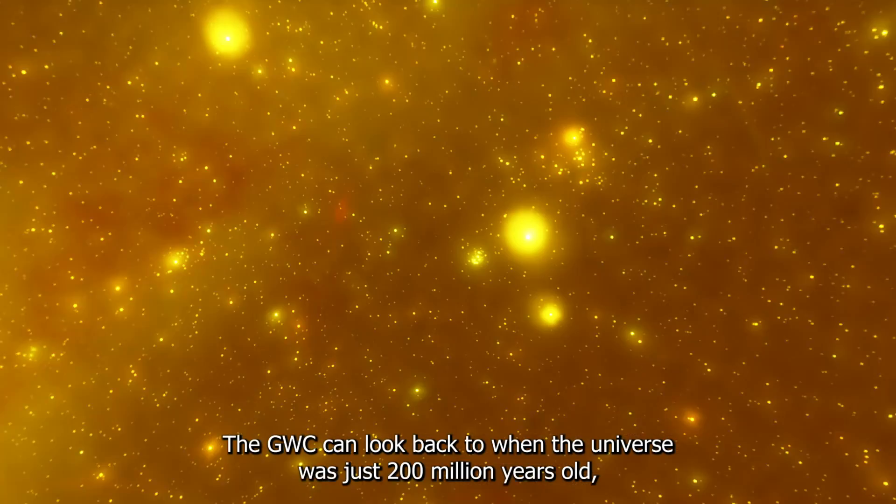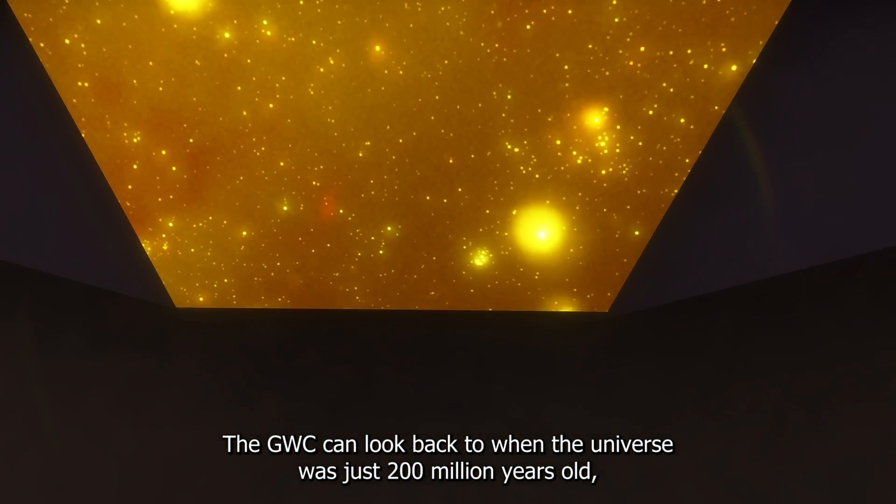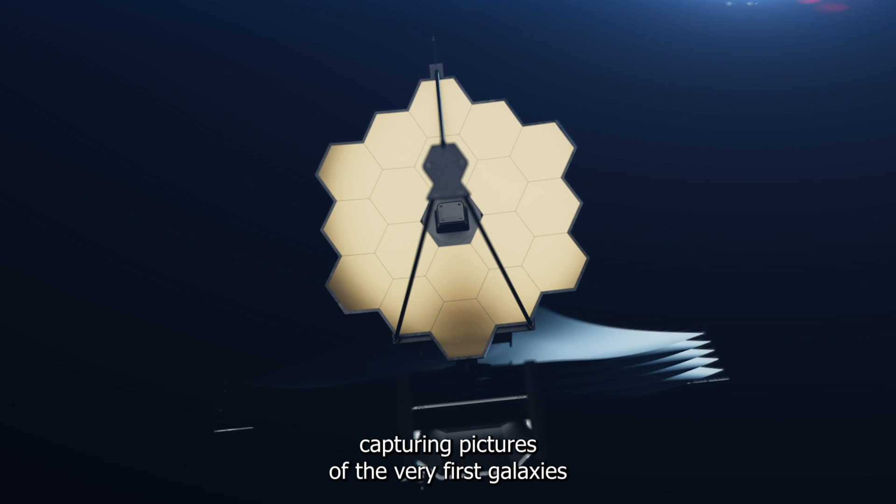Using cutting-edge technology, the JWST can look back to when the universe was just 200 million years old, capturing pictures of the very first galaxies.